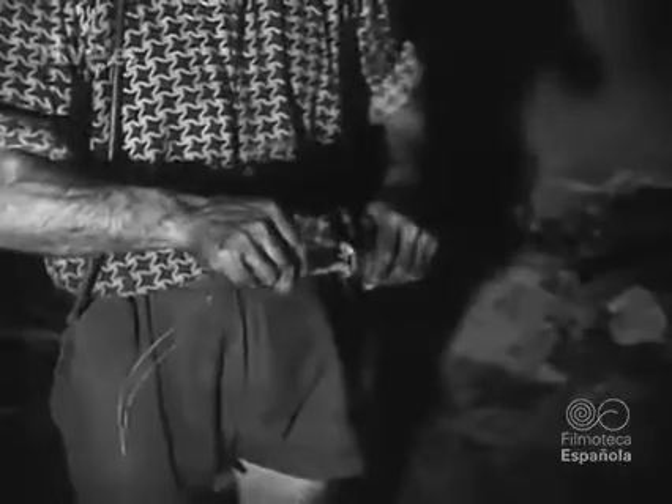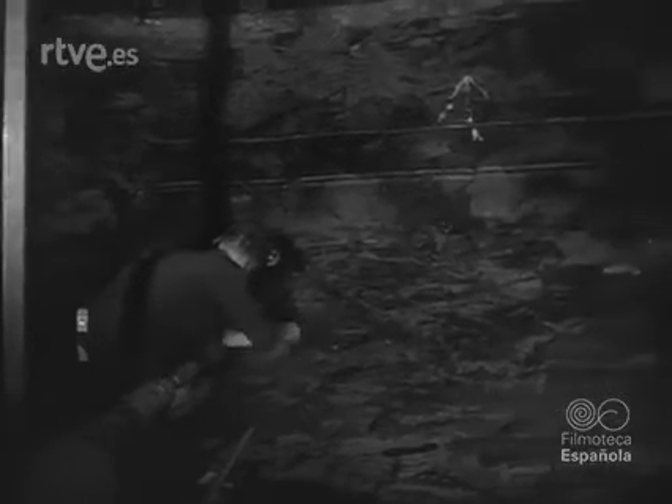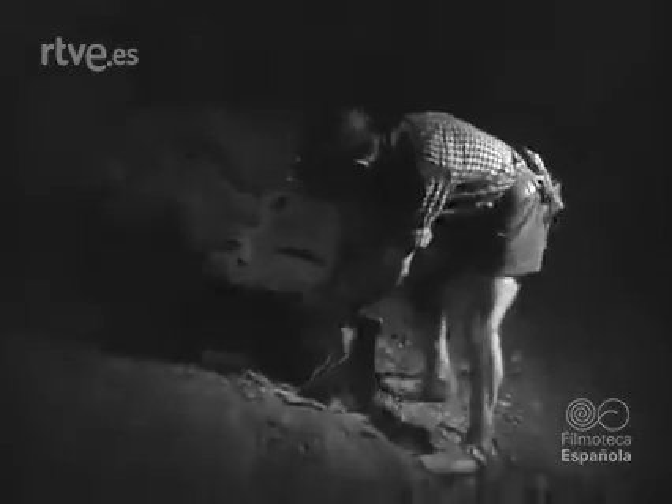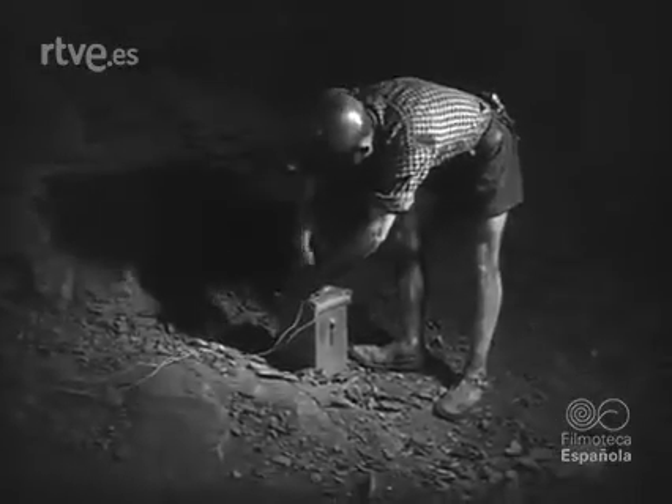Los cartuchos de explosivos de seguridad llevan un detonador eléctrico cuyos cables se conectan con los de la línea de tiro. Solo falta ahora accionar el dispositivo eléctrico que ha de provocar la explosión a distancia.